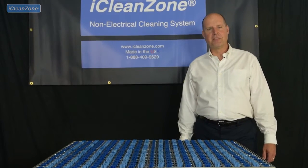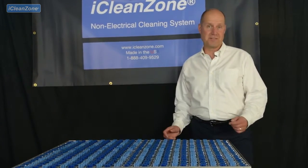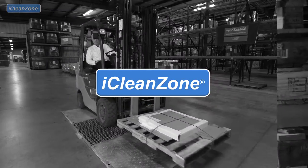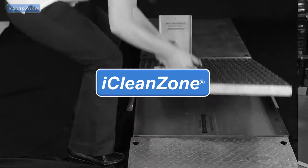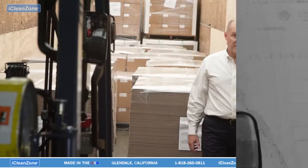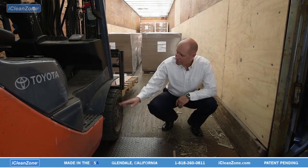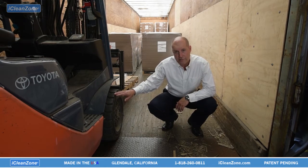Welcome to iCleanZone, the patented system that automatically cleans material handling equipment wheels. Freight trailers are an uncontrollable source of dirt and debris. The dirt on the floor of the trailer gets transferred onto the tires of the forklift, and that's how the dirt gets into your facility.